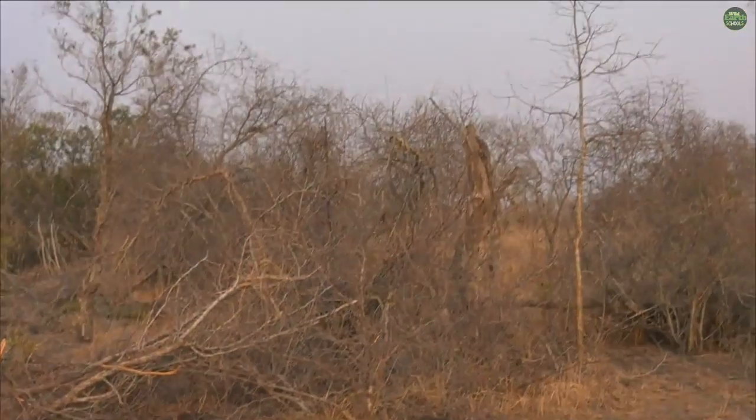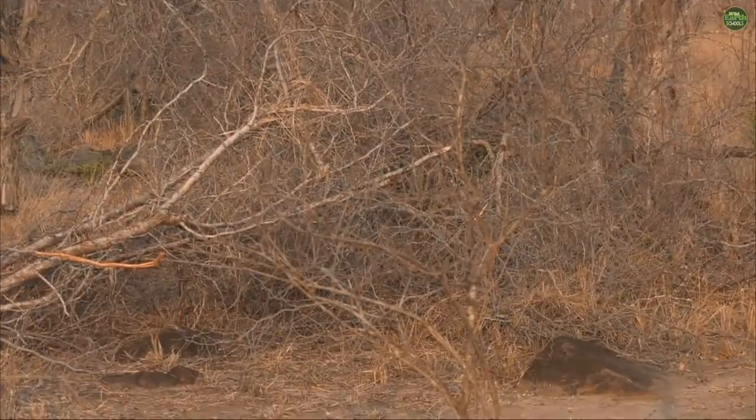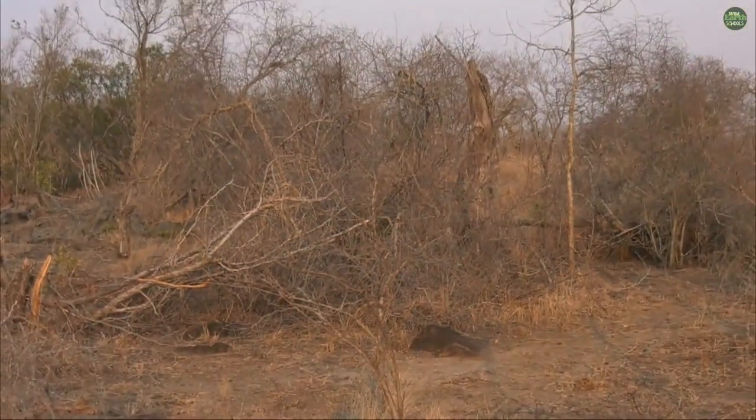The monitor lizard is in a safe spot right now, I don't think the honey badger can climb that tree. He's a very smart fellow — they're able to figure things out and he's going to see if he can somehow displace that monitor lizard from his perch on top of the tree.